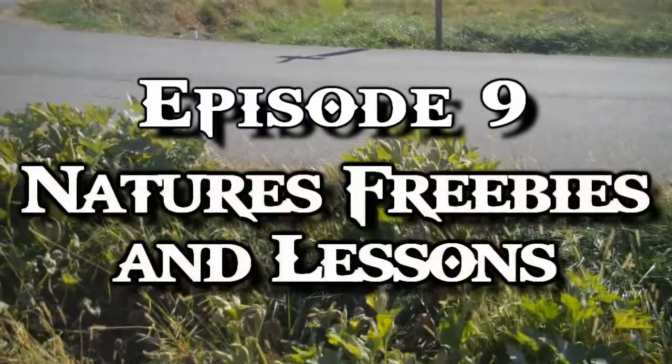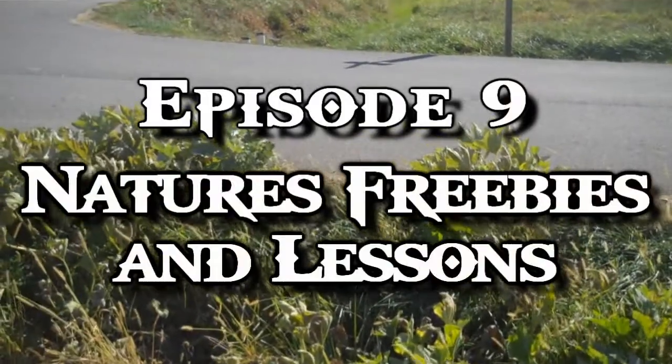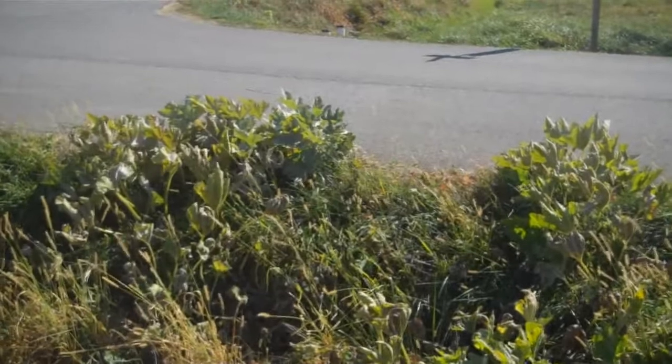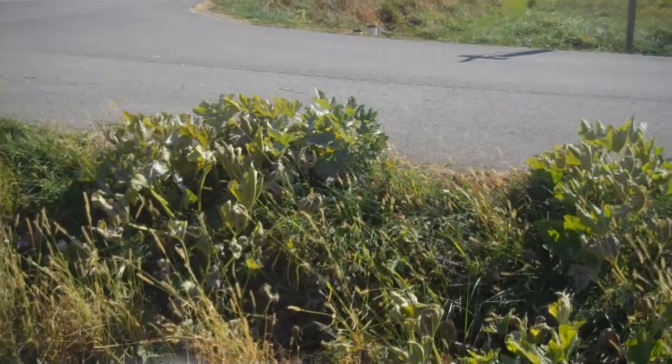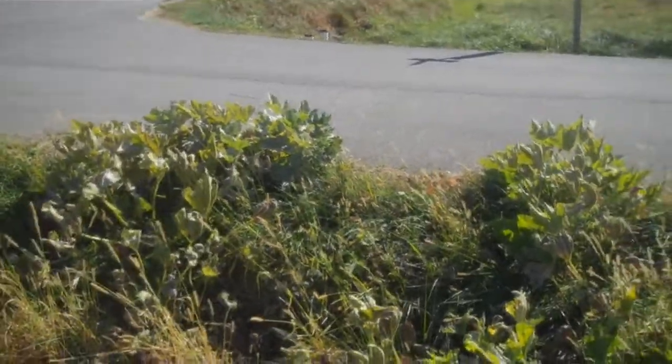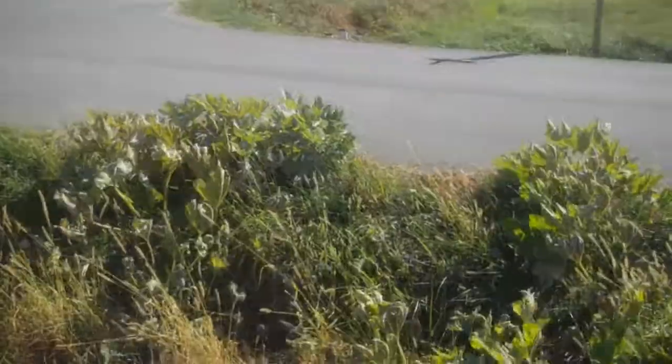Hi-dee-ho YouTubers! I've been cleaning up around the yard some, and part of our ditches around the place I've left unmowed for a while. That's because we had a couple of yellow squash plants that volunteered.